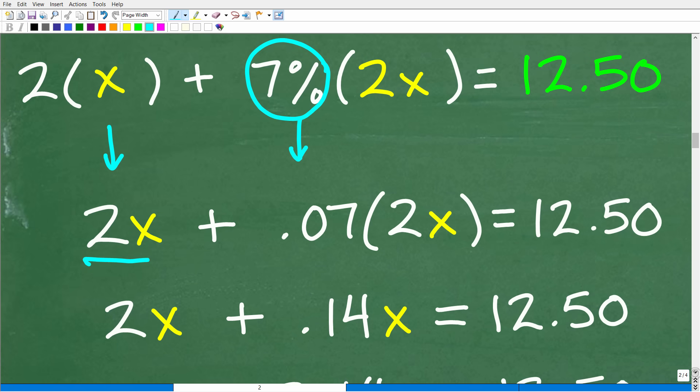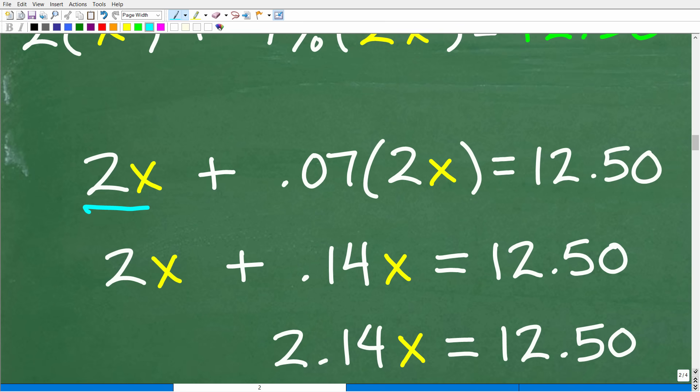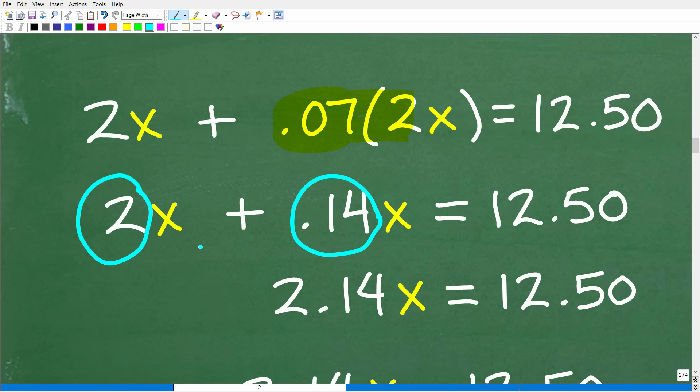We are focused on solving for X, doing one step at a time. So we have 0.07 times 2x. This is all multiplication: 0.07 times 2 times x. So 0.07 times 2 is 0.14, giving us 0.14x. So we have 2x plus 0.14x. The 2 is the coefficient and 0.14 is the coefficient. X and x are what we call like terms — they are alike because we have the exact same variable to the same power. Coefficient just means a number in front of the variable.